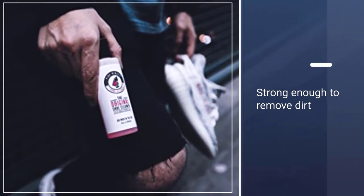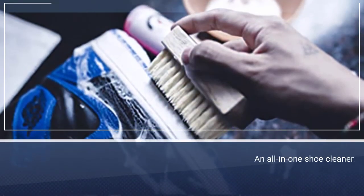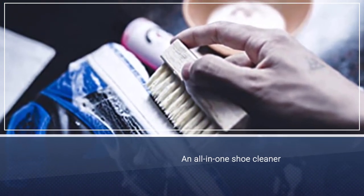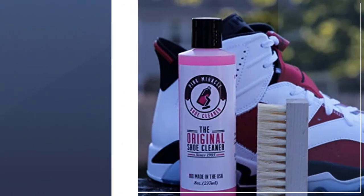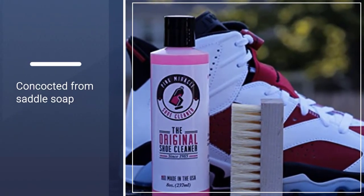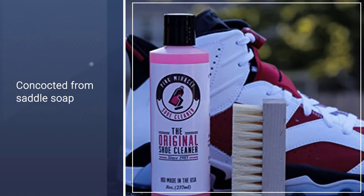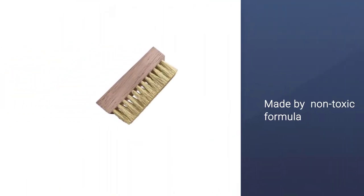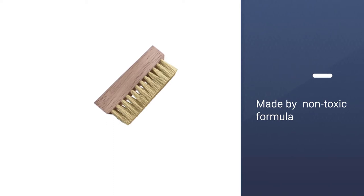It's an all-in-one shoe cleaner, concocted from saddle soap, gentle oils, and premium conditioners. This product will polish all washable leathers, vinyl, nubuck, suede, canvas, and cloth shoes. And due to its non-toxic formula, Pink can also be used to clean various household items like rugs, armchairs, couches, and more.